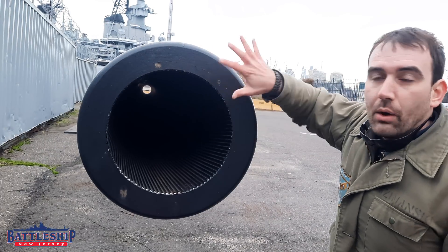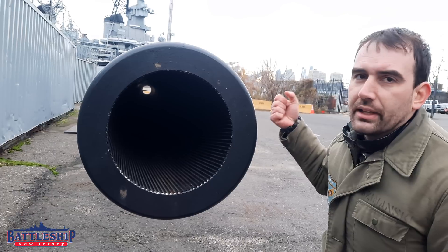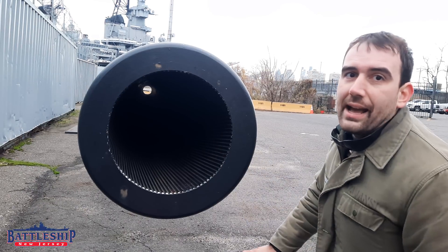There's no welds or anything holding these together at all. When you want to remove this, you do the same thing in reverse: you put the gun back in the hole, you heat it up, you cool this down, and then you've got enough wiggle room to pull this out.